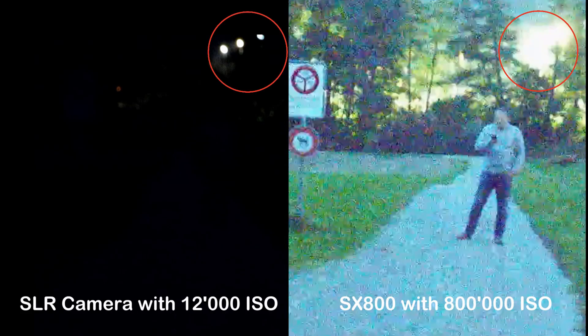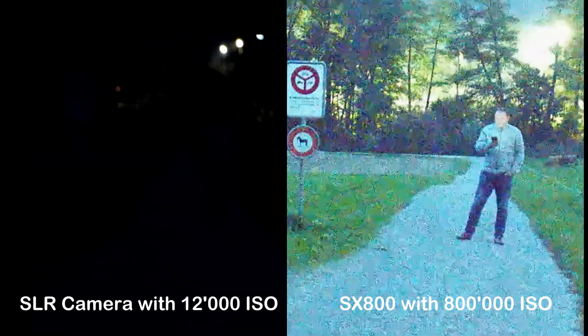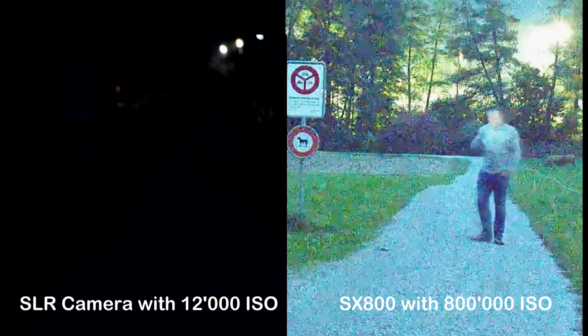Two times the same image: one time with the SX800, and one time with 12,000 ISO with a normal single lens reflex camera.